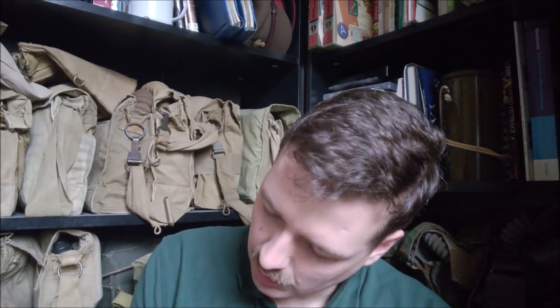Wartime item here — a 1939 dated mess-tin cover. You can find the stamp inside there. I don't know if you'll be able to read that, but I'll hold it up to the camera anyway. 1939 dated mess-tin cover. So pleased with that.